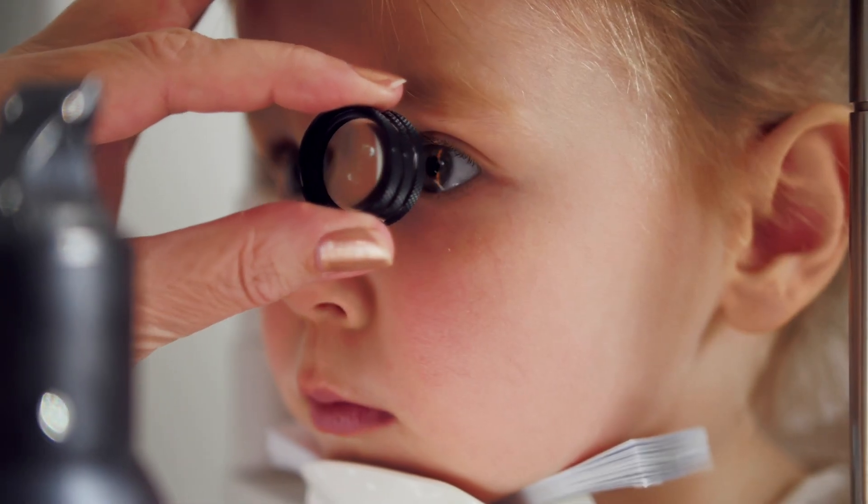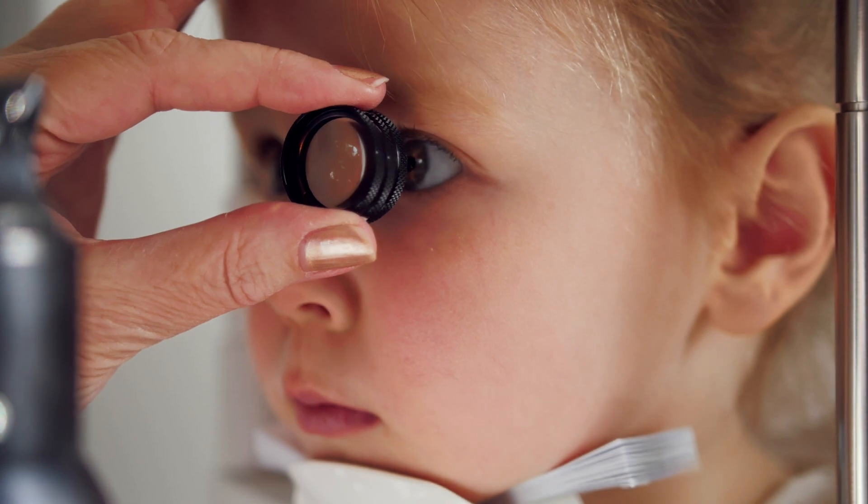So what areas can optometrists specialize in? Well in this video I'm going to share with you 10 growing optometry specialties for you to consider. Hey guys, I'm Dr. Ryan Court and this is Ryan Reflex. On this channel I share with you self-improvement content to help you thrive personally and professionally — of course that includes optometry.